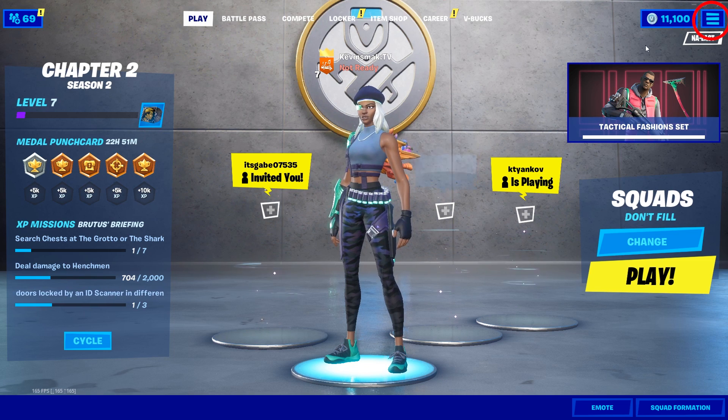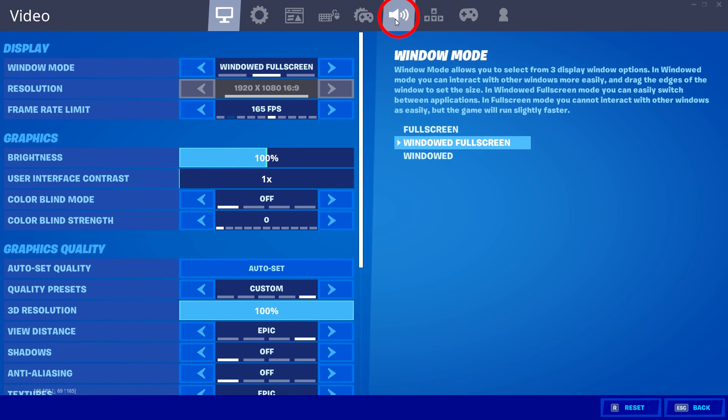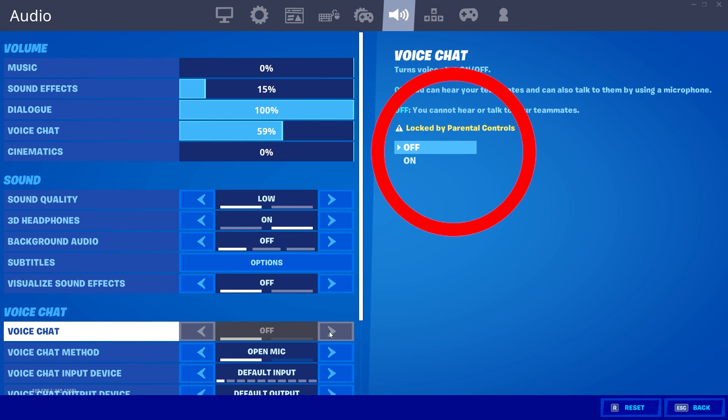Go up to the top right and choose Settings, then go to Voice Chat. You can see voice chat is locked because parental controls is on — it says right here: locked by parental control.